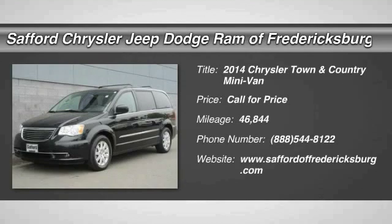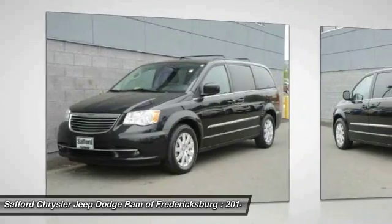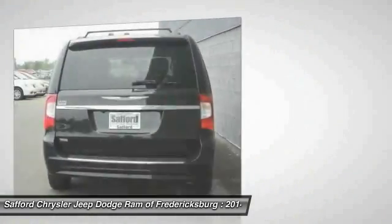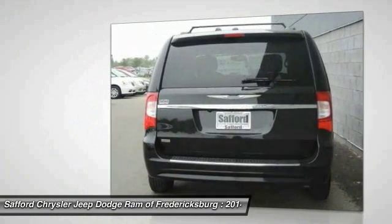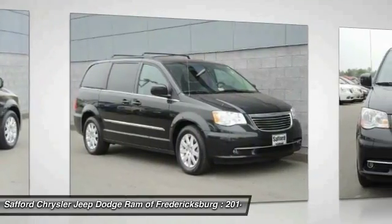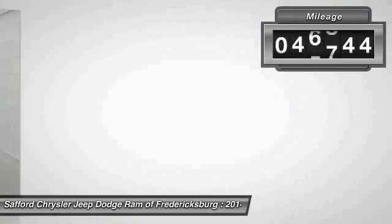2014 Town & Country. The Town & Country's V6 engine provides plenty of power while still providing the fuel efficiency you look for in a vehicle. Tow up to 3,600 pounds when your Town & Country is equipped with a towing prep package. Seat 7 comfortably and choose from Stow & Go Seating or the innovative Swivel & Go Seating. This vehicle has less than 50,000 miles.